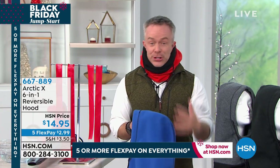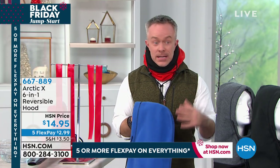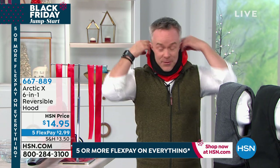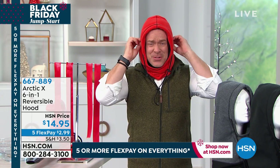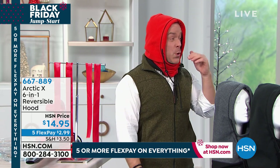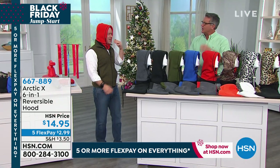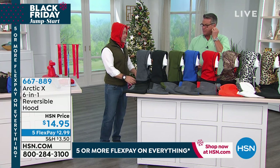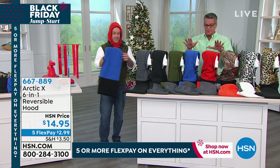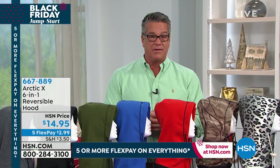It might not be cold just yet in your neck of the woods, but when it does happen, you'll be prepared. I once walked into my mom's house and she was wearing the hood inside — her ears were cold. You've been there where your ears and nose are just cold. That's $14.95 — it's a giveaway — and it's on Flex Pay, the lowest Flex Pay I've ever seen at $2.99. Flex Pay means you just spread it out.